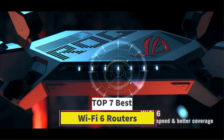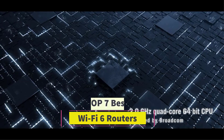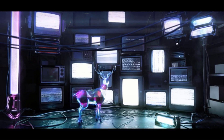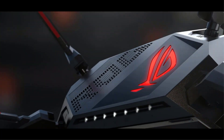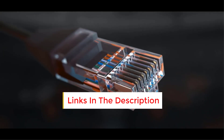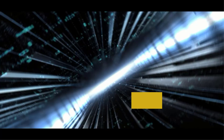Are you looking for the best Wi-Fi 6 routers? In this video we will look at some of the best Wi-Fi 6 routers on the market. Before we get started, we have included links in the description, so make sure you check those out to see which one is in your budget range.